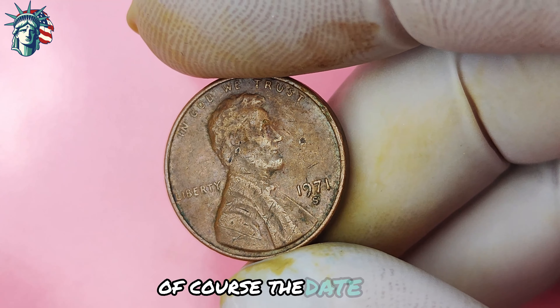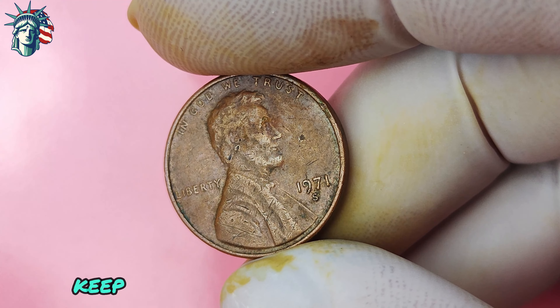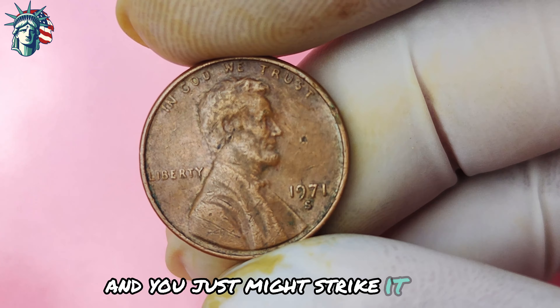Where can you find one of these rare coins? The 1971 Lincoln penny with an S-mint mark can be found in coin shops, online auctions, and even in everyday pocket change. Keep an eye out for this valuable coin during your next coin hunt, and you just might strike it rich. If you're lucky enough to get your hands on one, take good care of it — store your coin in a clean, dry environment and avoid touching it with bare hands to prevent tarnishing. Investing in a coin holder or display case is a great way to protect your investment.